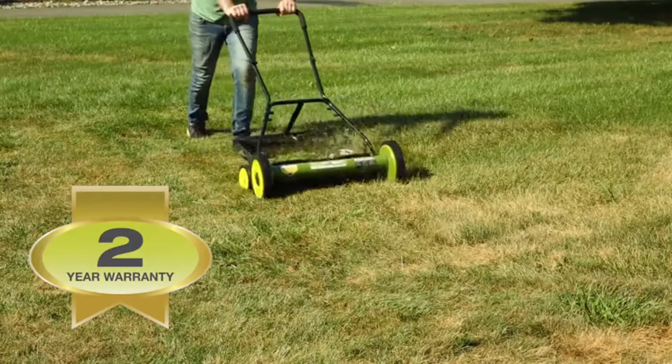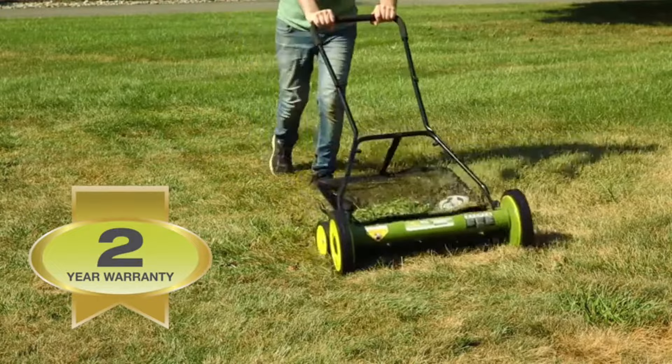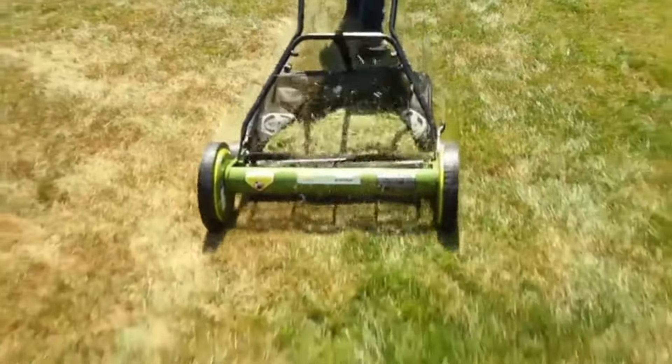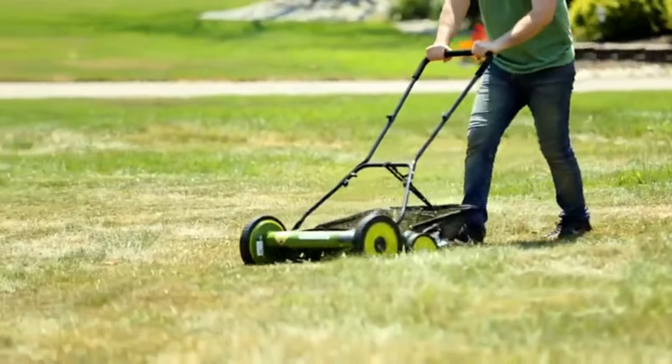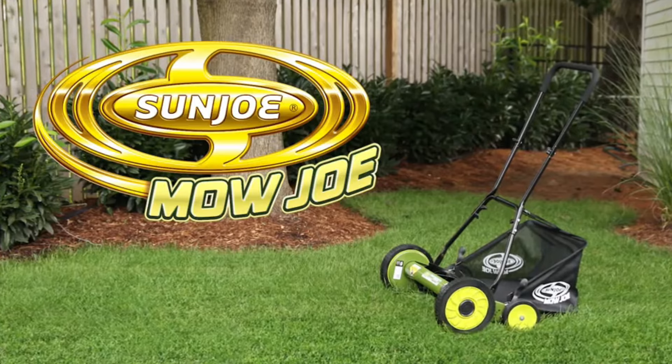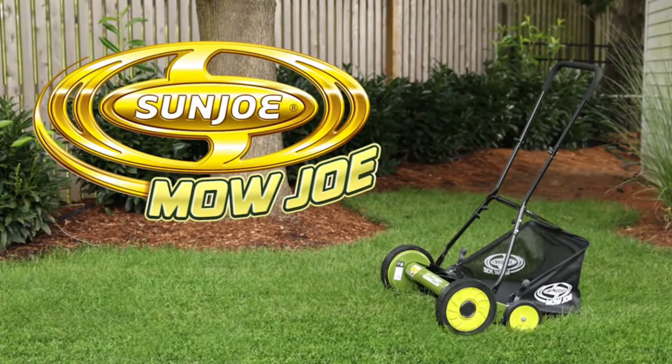Mojo is maintenance-free and comes with a full 2-year warranty to ensure reliability season after season. So say goodbye to gas, oil, noxious fumes, and costly tune-ups, and go with Joe. The Mojo MJ502M 20-inch Manual Reel Mower with Grass Catcher from Sun Joe — get equipped.